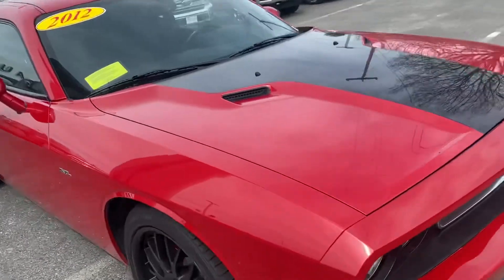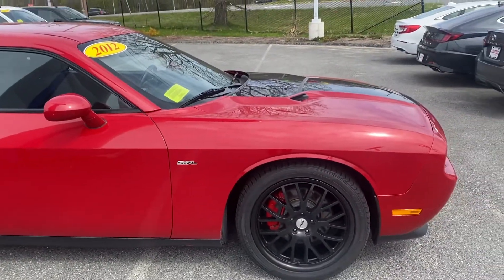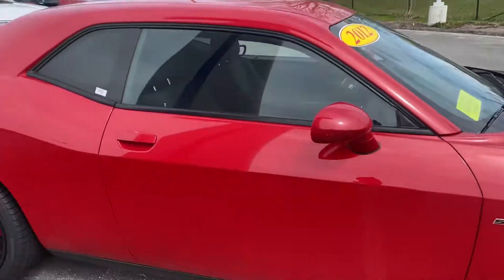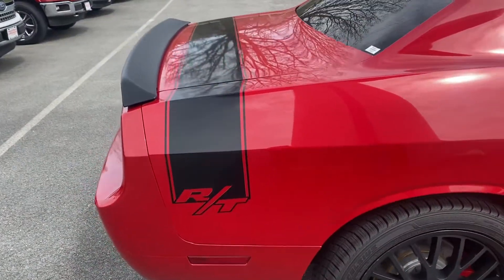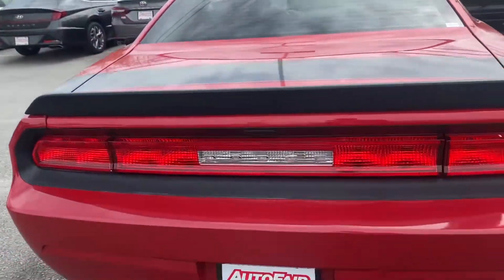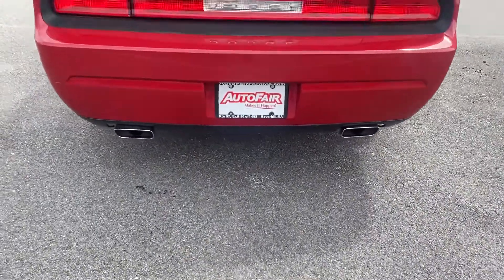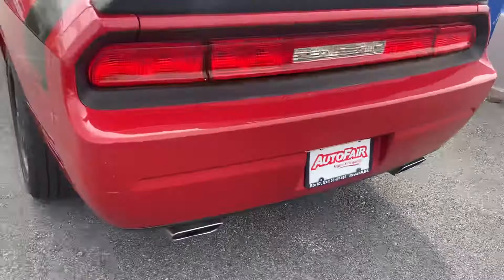You have the daytime running lights, beautiful red Challenger with black wheels and the black racing stripes as well. You have the R&T styling decal right here, black spoiler, and two exhaust out back. I don't know if you can hear it right now but it sounds really cool.